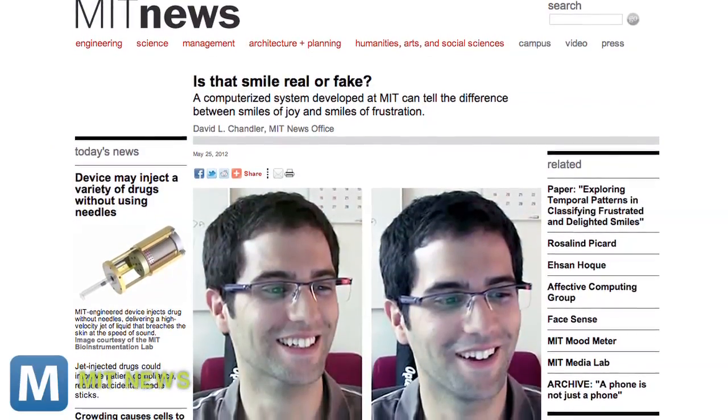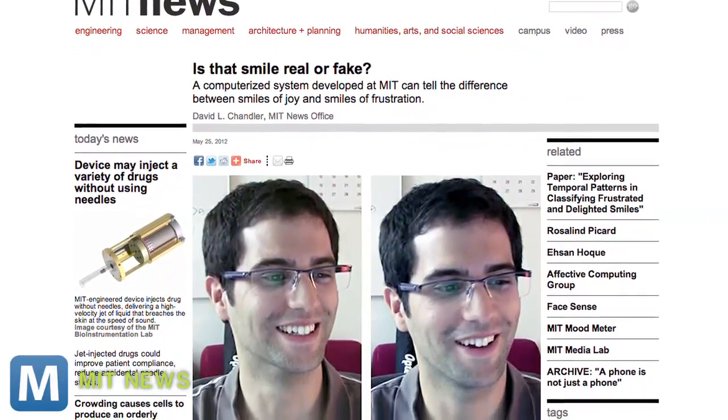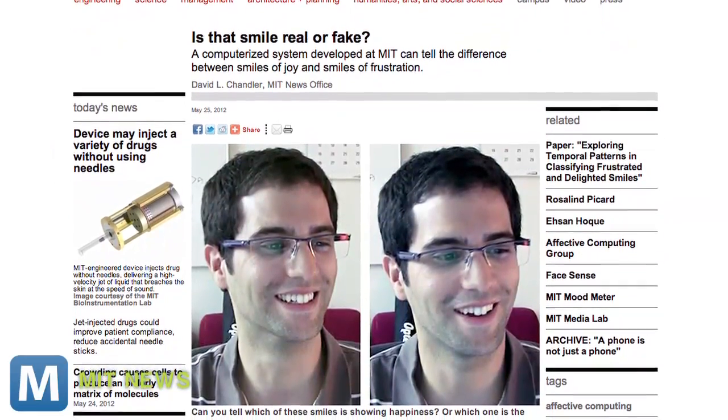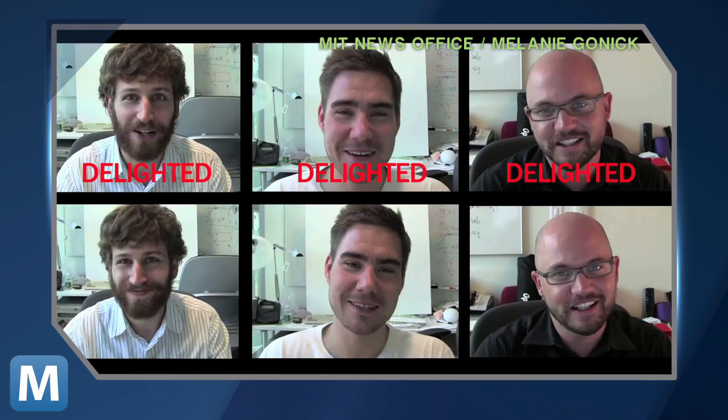Experiments conducted at MIT's Media Lab asked people to act out expressions of delight or frustration, and cameras captured their smiles. Then researchers either watched participants fill out an online form designed to cause frustration or invited them to watch a video designed to elicit a delighted response. Each smile was captured and analyzed.